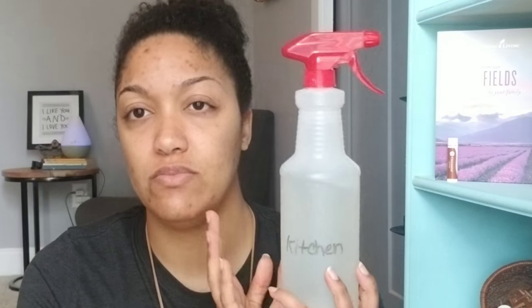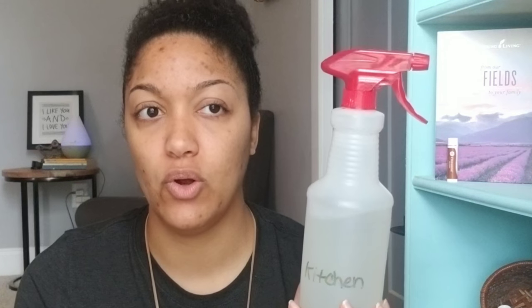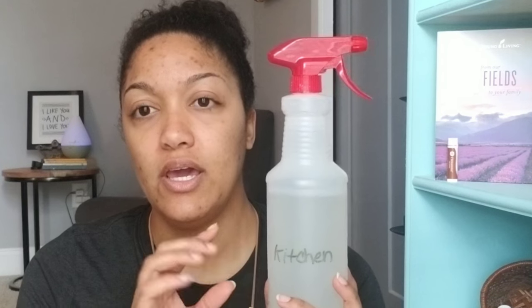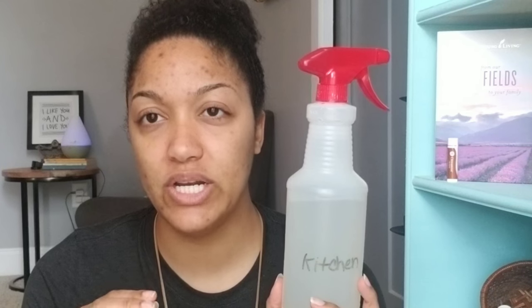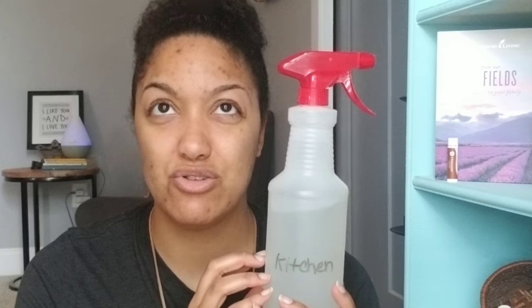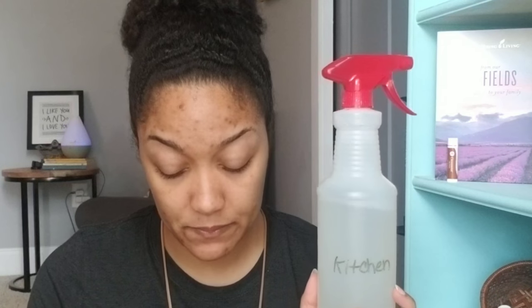I put about a cup of vinegar and about 15 to 20 drops of oil — probably closer to 15. This one has tea tree in it right now because it's good for cleaning. Then I fill the rest of the way with water. I use this for everything — even on my mirrors. It's just good for everything.